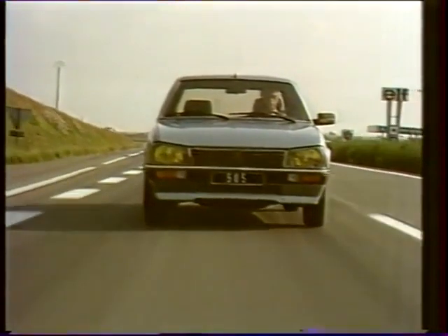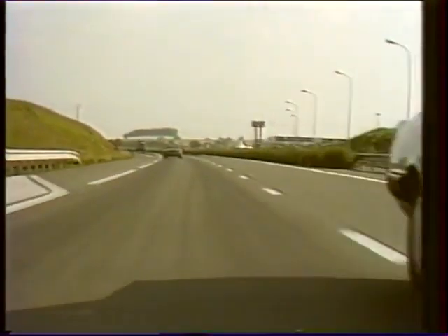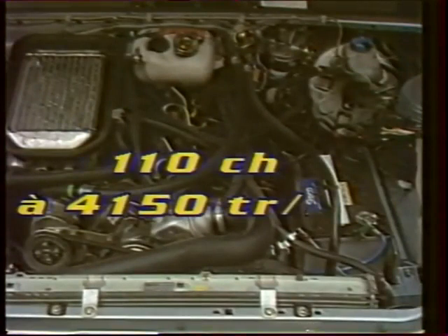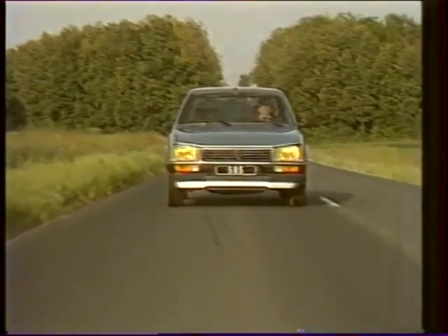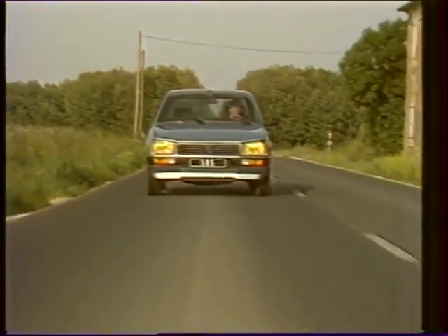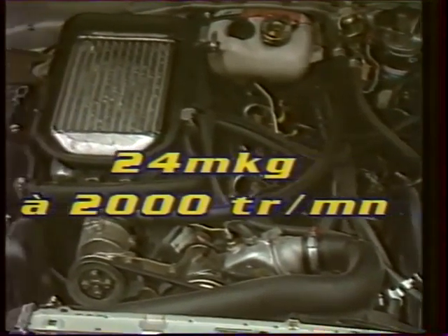La 505 GTD Turbo dispose de toutes les caractéristiques d'une grande routière. Son nouveau moteur est désormais équipé d'un échangeur. Il développe une puissance de 110 chevaux à 4150 tours/minute. Cette amélioration porte également sur le couple qui passe de 21 à 24 mètres-kilos à 2000 tours/minute.